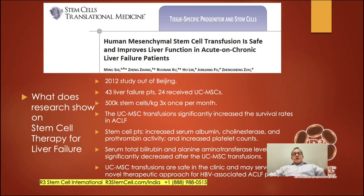Let's look at some research on stem cell therapy for liver failure. A 2012 study — 'Human Mesenchymal Stem Cell Transfusion is Safe and Improves Liver Function' — looked at 43 liver failure patients. About half received umbilical cord stem cells at half a million stem cells per kilogram every month for three months. If you weigh 80 kilograms, that's 40 million stem cells monthly. The transfusions significantly increased survival rates, increased albumin, cholinesterase, prothrombin activity, and platelet counts, while serum total bilirubin and alanine aminotransferase levels were significantly decreased. Transfusions were safe and may serve as a novel therapeutic approach for acute and chronic liver failure.